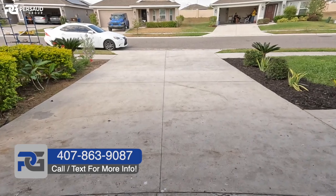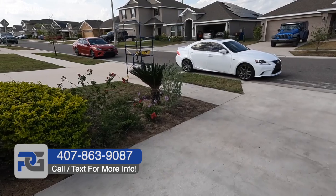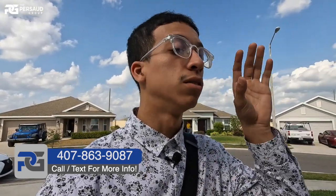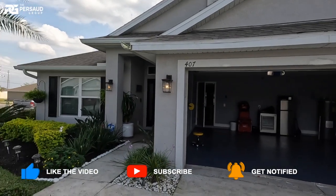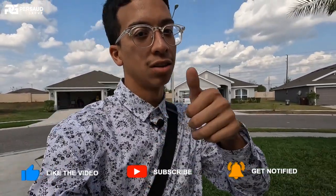Really long driveway — could fit two, three, even four cars and a few more on the street. This is pretty much the house. If any of you are interested in purchasing a home in central Florida — whether it's this one or another one you've seen online — make sure you reach out to the phone number below. This is a personal team listing, so I have all the information. My name is Brandon Palito; I'm a realtor, part of the Prasad Group. Thanks for watching!